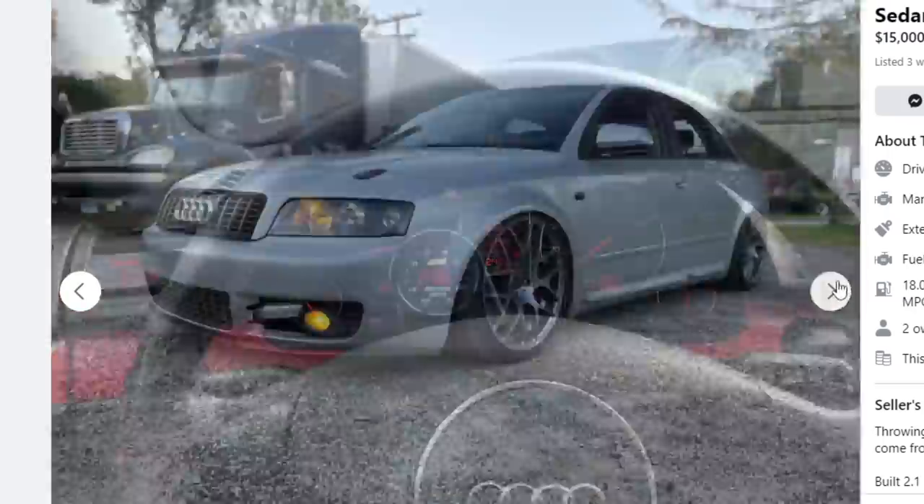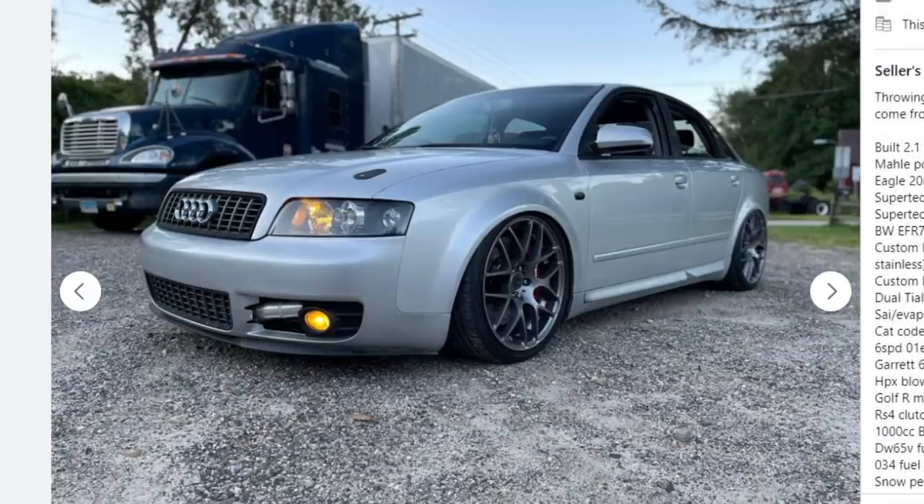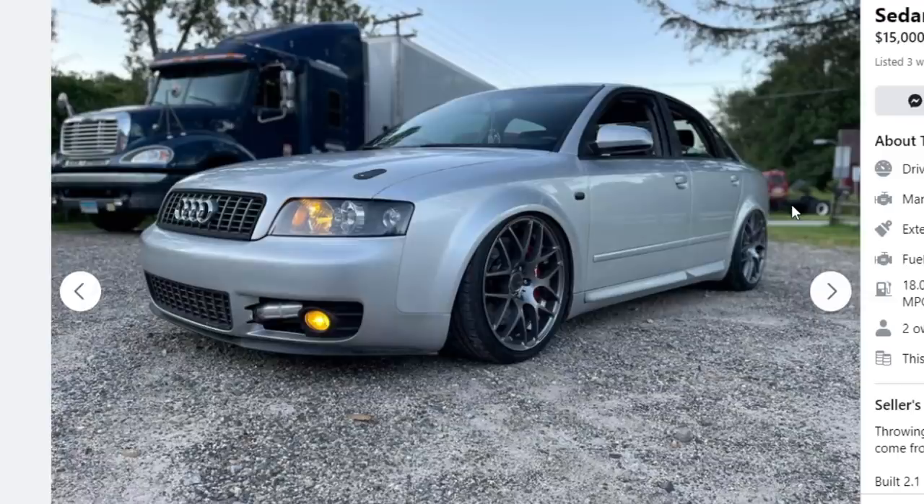Overall it's a very cool car — 400 wheel horsepower, built motor, $15,000. You get the looks and the performance; it's a cool little sleeper. Personally though, I wouldn't pay $15,000 for it. That's just not worth it to me.